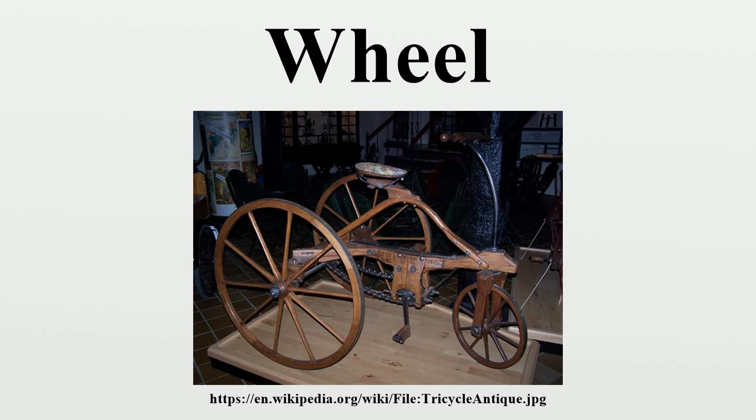Early wheels were simple wooden discs with a hole for the axle. A horizontal slice of a tree trunk is not suitable, as it lacks the structural strength to support relevant stresses; rounded pieces of longitudinal boards are required. The spoked wheel was invented more recently, allowing lighter and swifter vehicles. In the Harappan civilization of the Indus Valley, toy cartwheels with lines interpreted as spokes and a symbol interpreted as a spoked wheel in the script of the seals date to the second half of the 3rd millennium BCE.